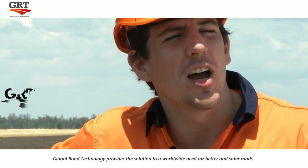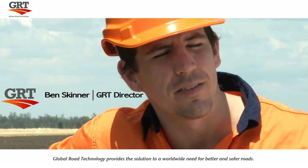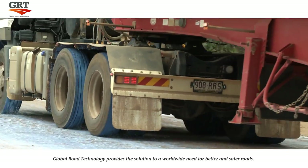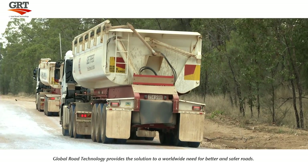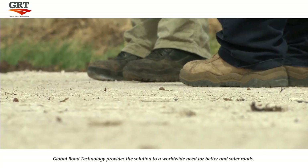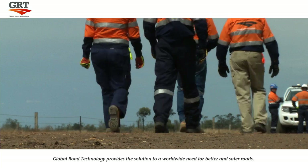The application of Global Road Technology product is an easy and rapid process. It is applied similar to other road stabilization techniques and dust suppressions, but with our products, the road can be used almost immediately. Our global reach gives you peace of mind. This state-of-the-art technology can be applied and integrated into clay, silt and gravel materials.